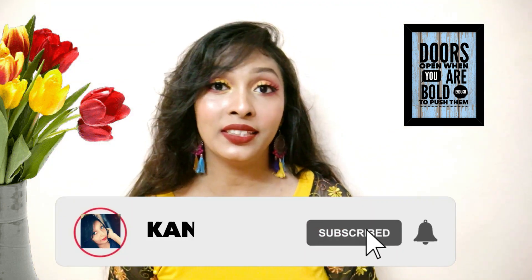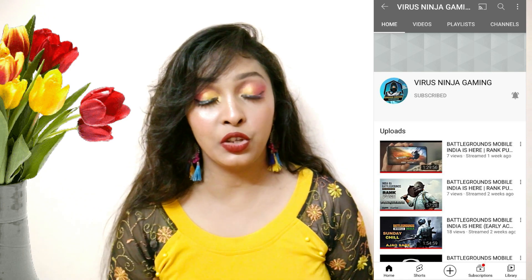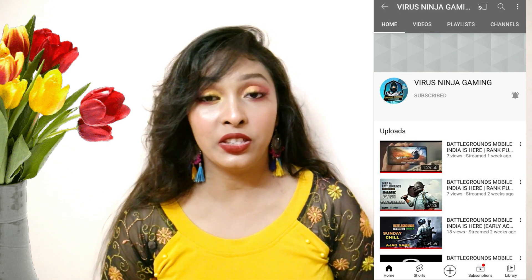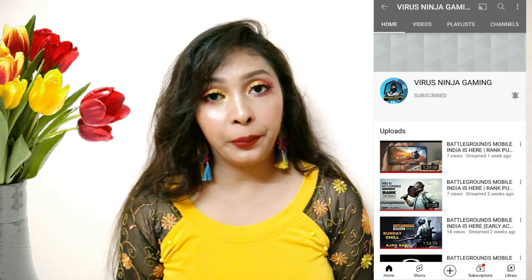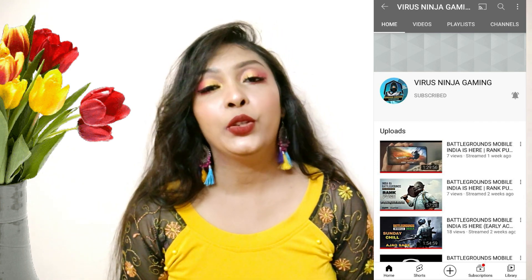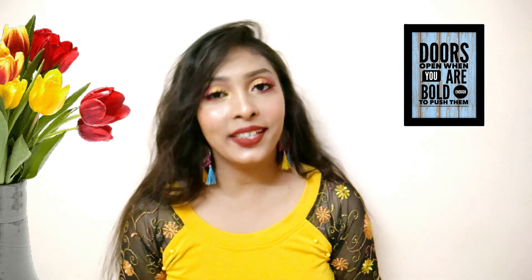I want to tell you that I have started my gaming channel called Virus Ninja Gaming. I am playing everyday games like PUBG Mobile, so you can play games with me. Definitely subscribe — the link is in the description. Now let's get started.